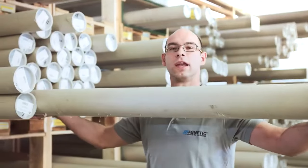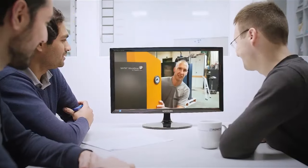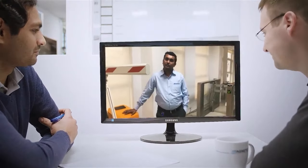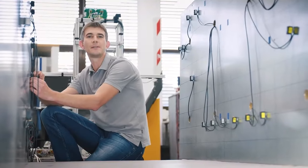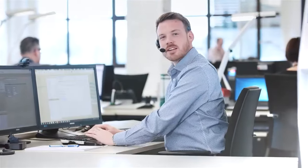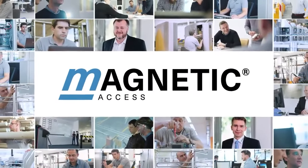We can only achieve the maximum when our heads are free of blocks and barriers. The right dimensions for each customer — we handle the technical and legal requirements without compromising quality and global standards. We never stop working towards something new. We have your security in sight at all times. We are team players and we are always there for you. We are Magnetic. Access to Progress.